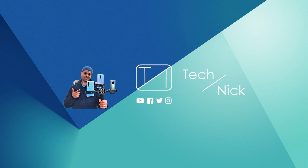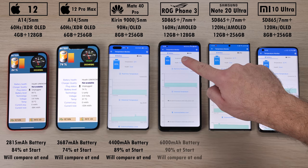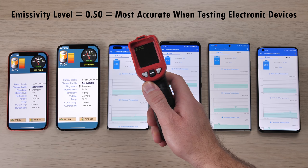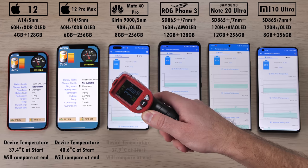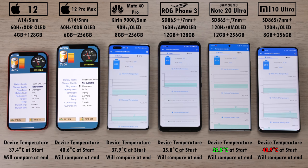We are going to start by checking out the battery percentage at the start of the test — we will compare this again at the end once we have run through the entire benchmark. We are using an infrared heat gun with an emissivity level of 0.5, since that seems to be the most accurate for electronic devices, and a room temperature of around 24 degrees Celsius. Checking the temps at the start, they are all pretty similar, but the hottest being the Mi 10 Ultra and the coolest so far being the Note 20 Ultra.